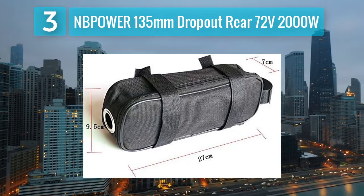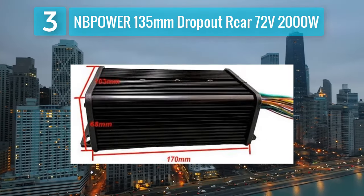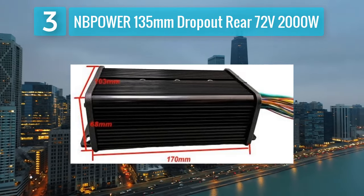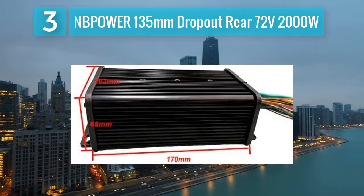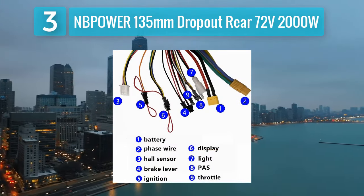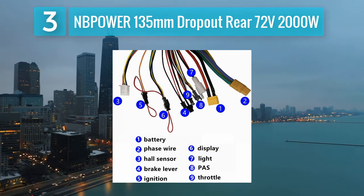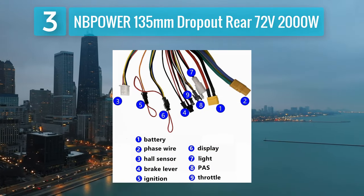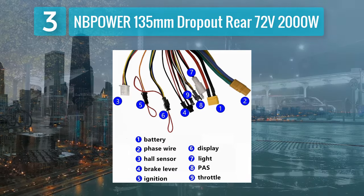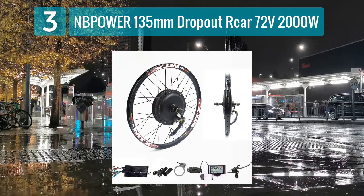The thumb throttle allows for precise control, and the kit includes brake levers with motor cutoff functionality for enhanced safety. With a top speed of around 40 miles per hour and a range of approximately 25 miles per charge, the NB Power kit is ideal for those looking for a high performance electric bike. Installation may require more technical know-how due to the higher voltage and power of the motor, making it suitable for users comfortable with advanced setups.